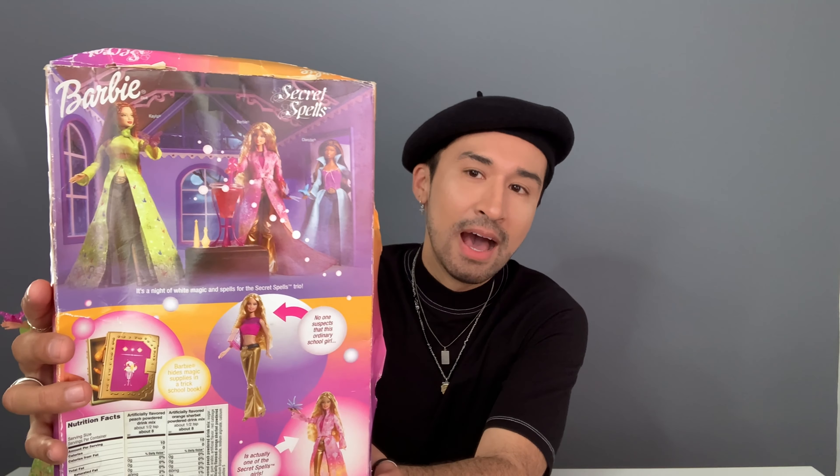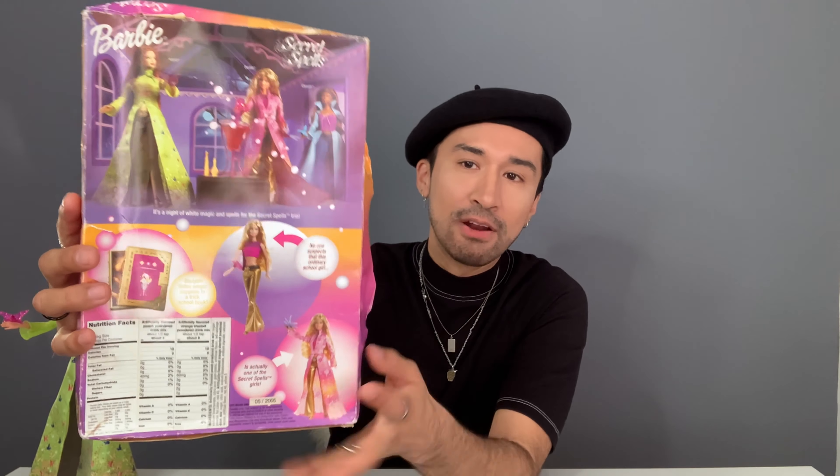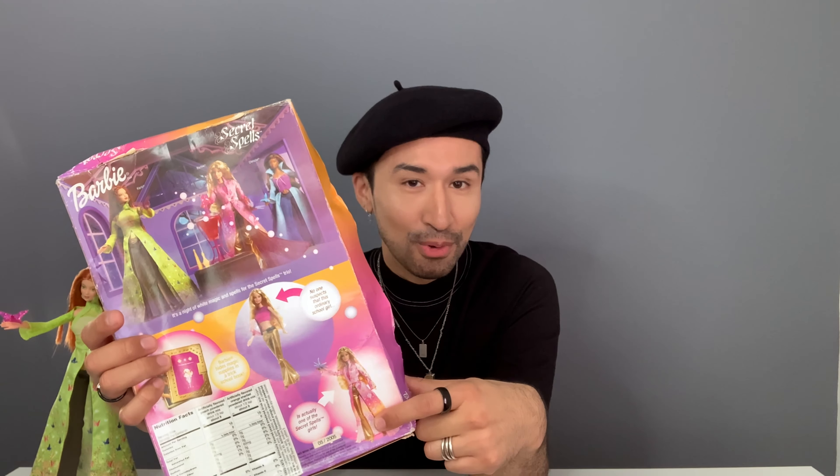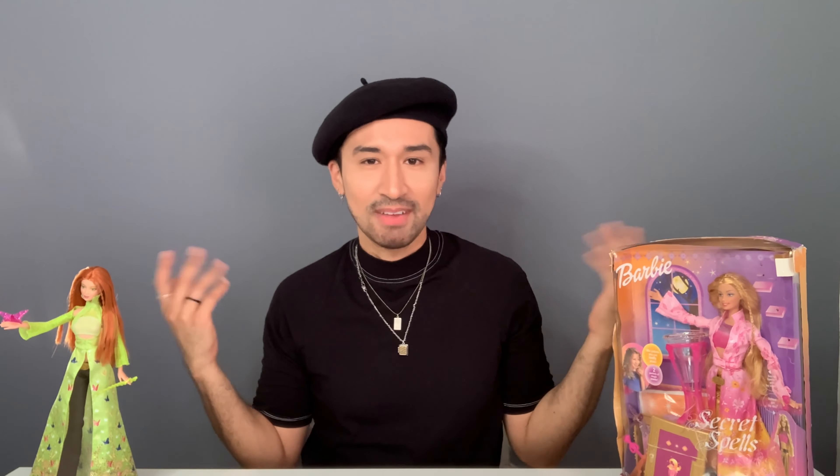So the premise of this whole line — I want to say it's inspired by Charmed, that show in the early 2000s. It says on the back, it's a night of wet magic and spells for the secret spells trio. It has all three girls — Christy, Barbie and Kayla. And Kayla's in the front, of course, she's the prettiest one. It also says Barbie hides magic supplies in a trick school book, and no one suspects that this ordinary school girl is actually one of the secret spells girls. Super cool concept — I kind of feel like Barbie doesn't take that type of risks nowadays anymore.